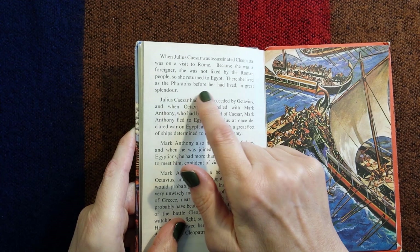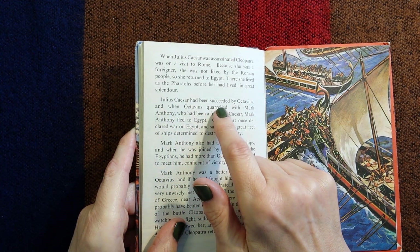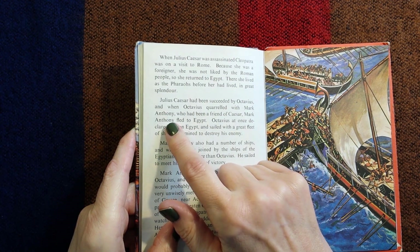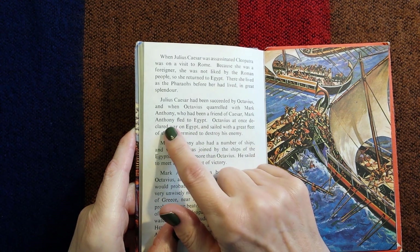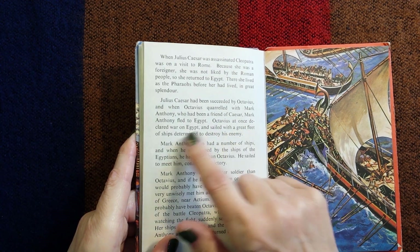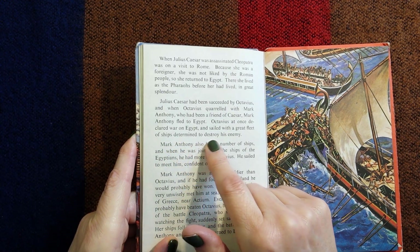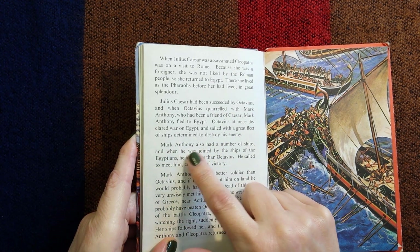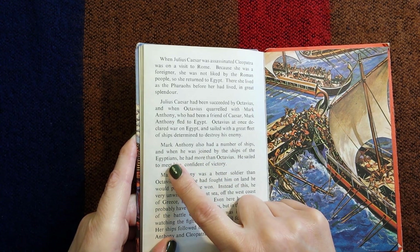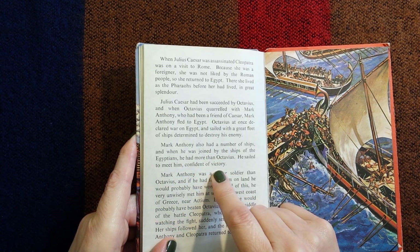There she lived as the pharaohs before her had lived, in great splendour. Julius Caesar had been succeeded by Octavius, and when Octavius quarrelled with Mark Antony — who had been a friend of Caesar — Mark Antony fled to Egypt. Octavius at once declared war on Egypt and sailed with a great fleet of ships determined to destroy his enemy. Mark Antony also had a number of ships and when joined by the ships of the Egyptians he had more than Octavius; he sailed to meet him confident of victory.